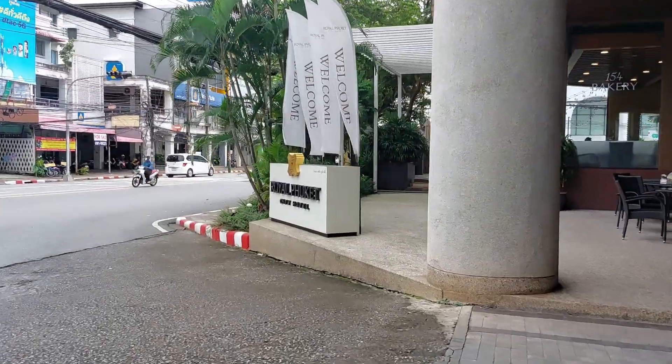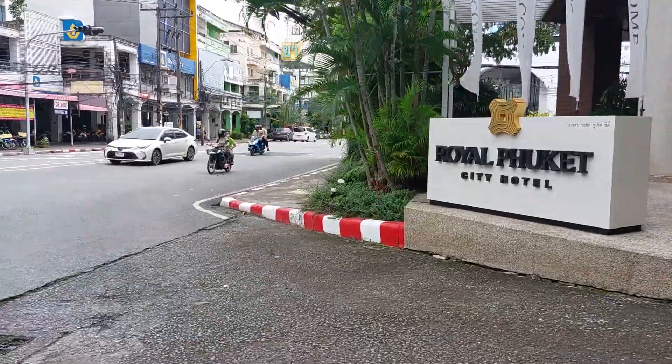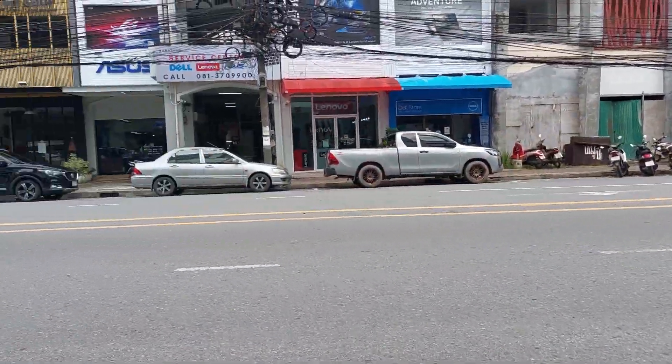Hi, welcome to Puka Town. We just checked out the hotel, Puka City Hotel. We're heading to the bus station.